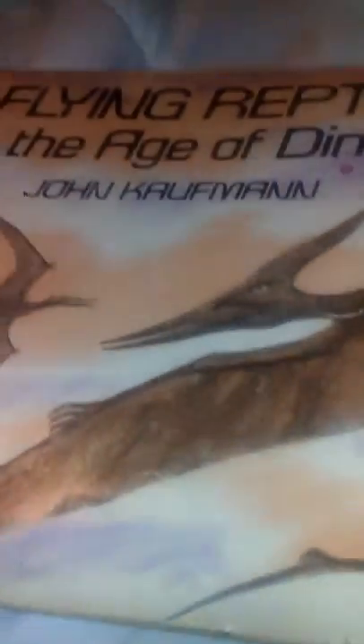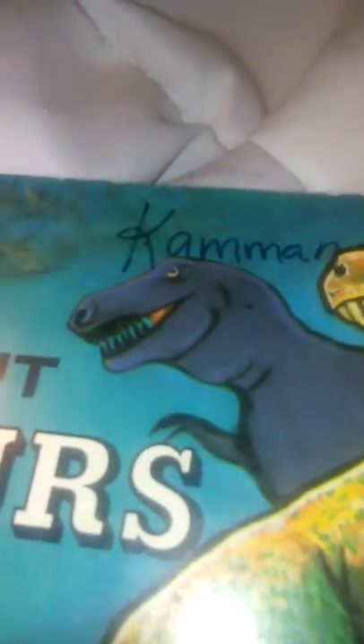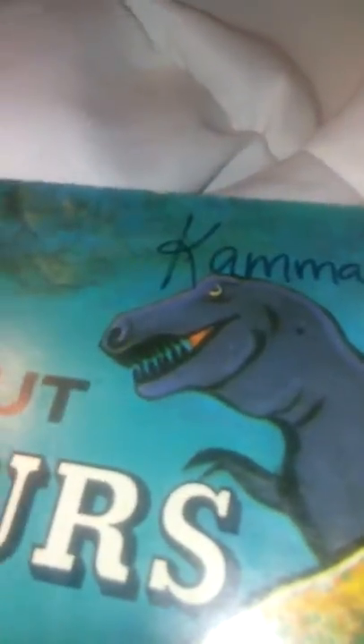Number thirteen, Flying Reptiles in the Age of Dinosaurs. If you love flying reptiles or just pterosaurs, or anything that flies in the dinosaur age, give this book a try. Number fourteen, I Can Read About Dinosaurs. This is a cool book. What I like about the front page is there's a random black T-Rex in the back. Cool, right?